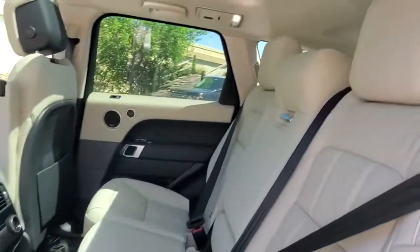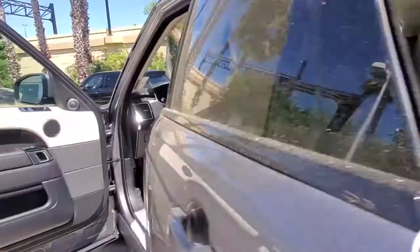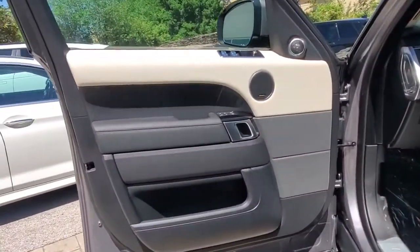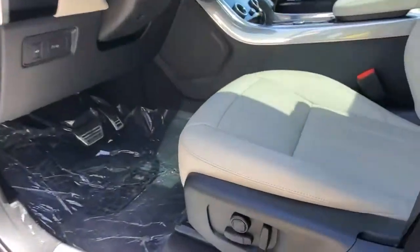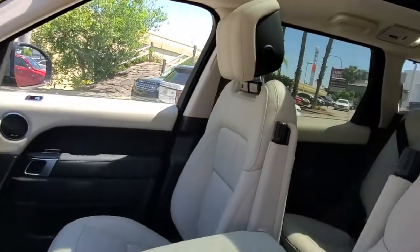Lift gate, lane keeping assist, remote engine start, keyless start, heated rear seat. This vehicle is waiting for you at the intersection of comfort and style. Come in for a fun and easy test drive — our team will make it the best part of your day.